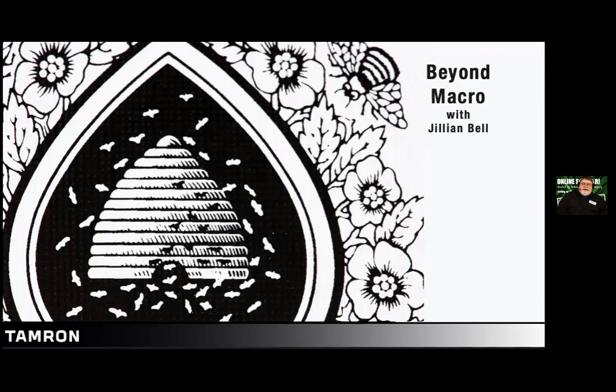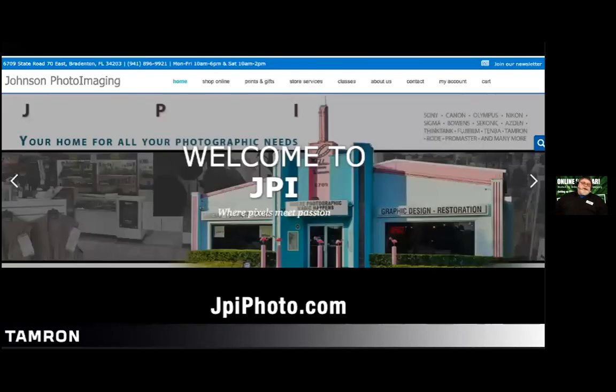First of all, I'd like to thank Jillian — this is very cool and I appreciate it. This presentation is being done through Tamron. Jeff is also here as our Tamron rep; any questions that come up for Tamron I usually go to him, and he usually asks Jillian.